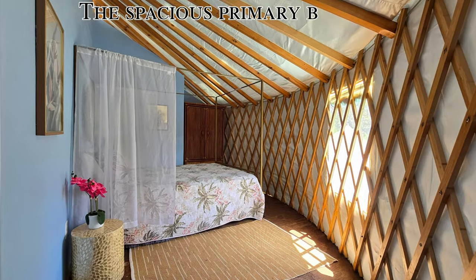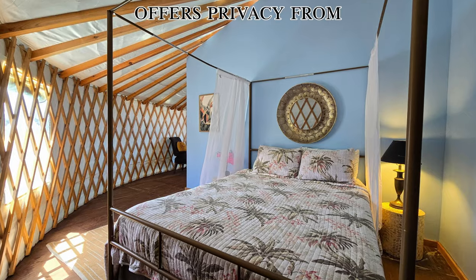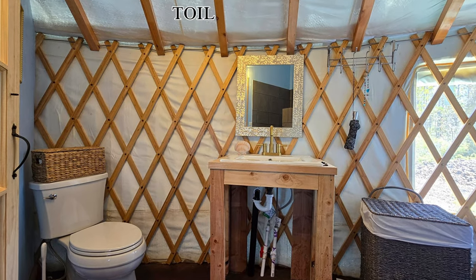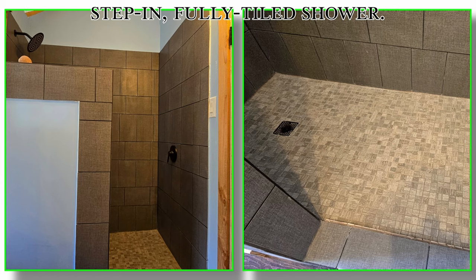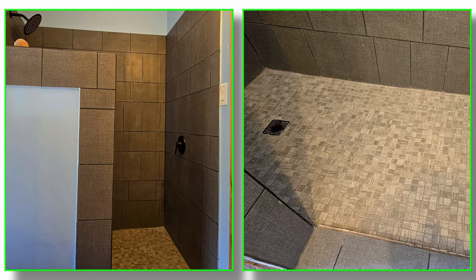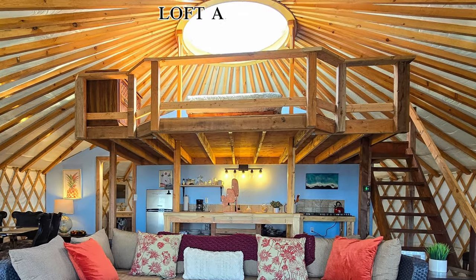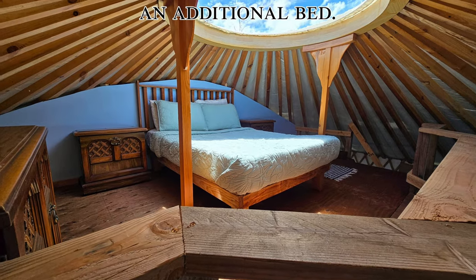The spacious primary bedroom offers privacy from the main living area. The bathroom has a toilet and a step-in fully tiled shower. This yurt also features a loft area with an additional bed.